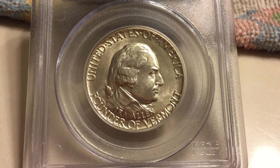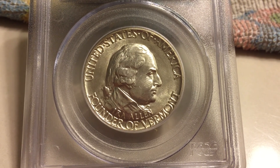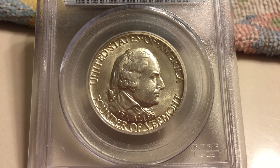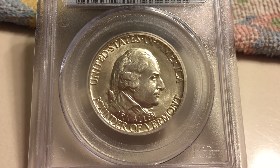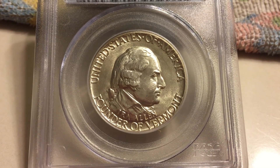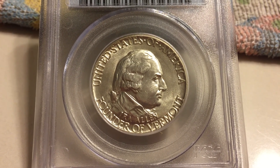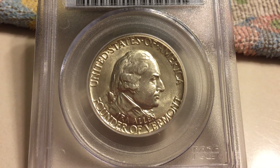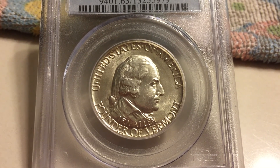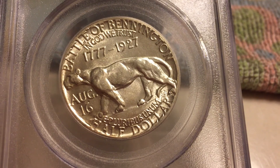Ira Allen was also the leader of the Green Mountain Boys, a militia that was based in Vermont. The Green Mountain Boys fought many battles in the Revolutionary War. Ira Allen had an older brother named Ethan Allen, who served as a colonel in the Continental Army. Both were founders of the Vermont Republic and later the state of Vermont.